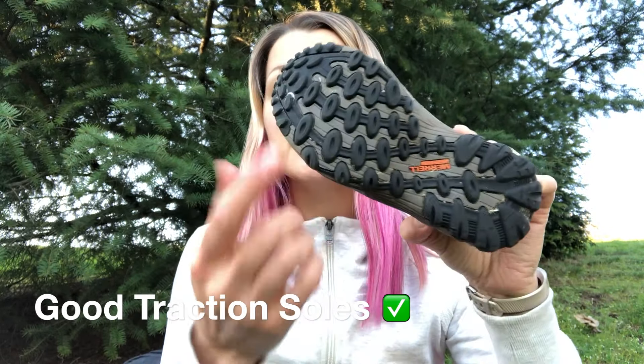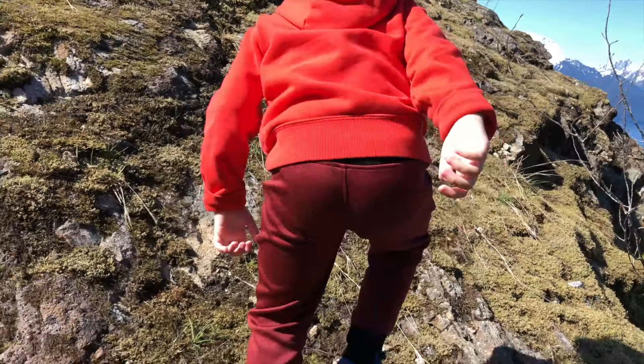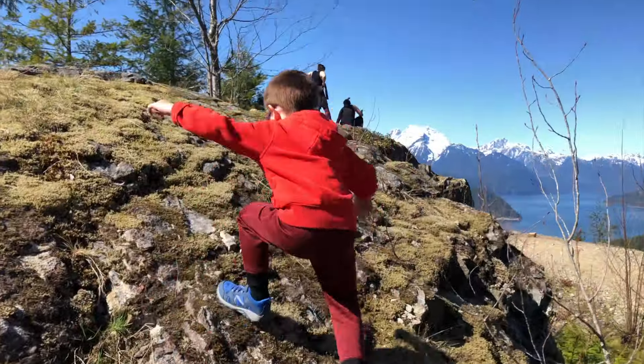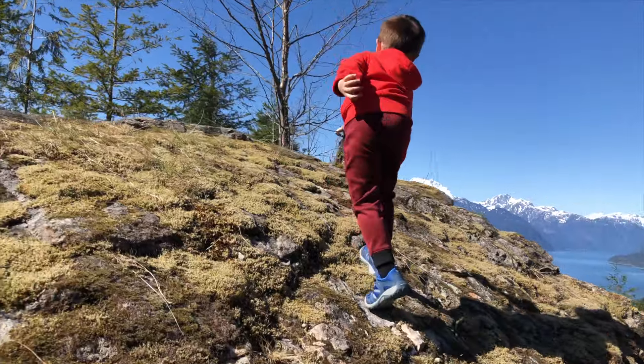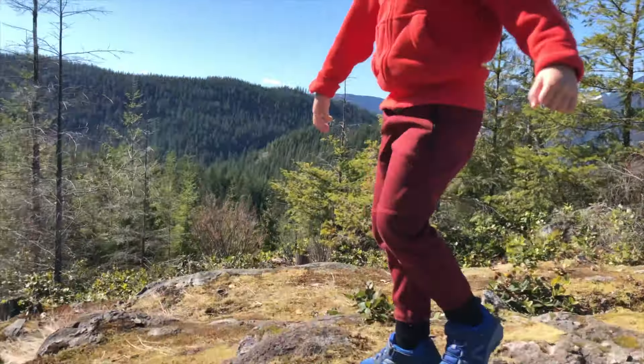Look for soles with good traction. Our four-year-old loves to climb rocks and trees as many active toddlers do, and I'm sure your kids are the same. So you don't want anything with little to no tread, to prevent slips and falls.